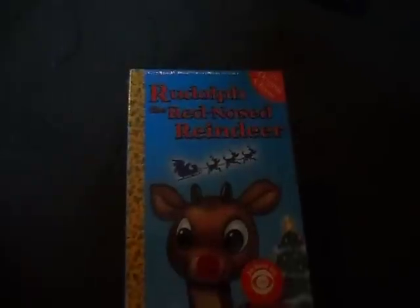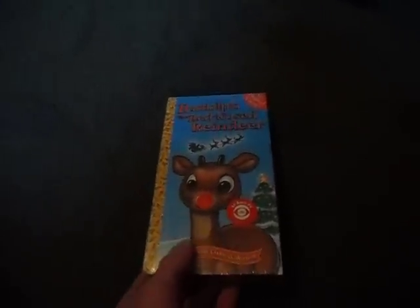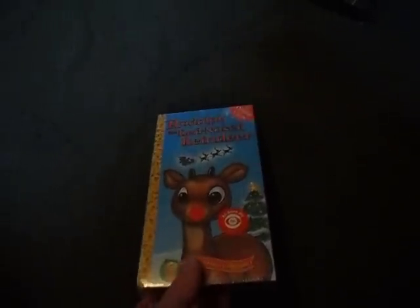Here's a Rudolph the Red-Nosed Reindeer Christmas VHS that I found, all sealed up as well. Here's the front, spine, and the back, and the other spine. That's pretty nice.